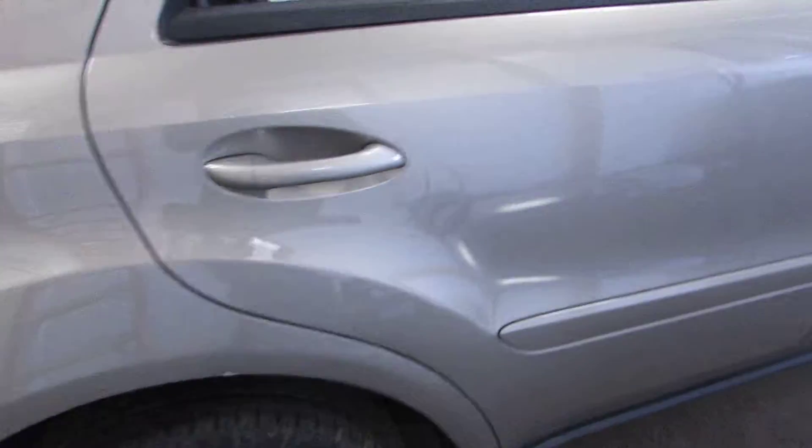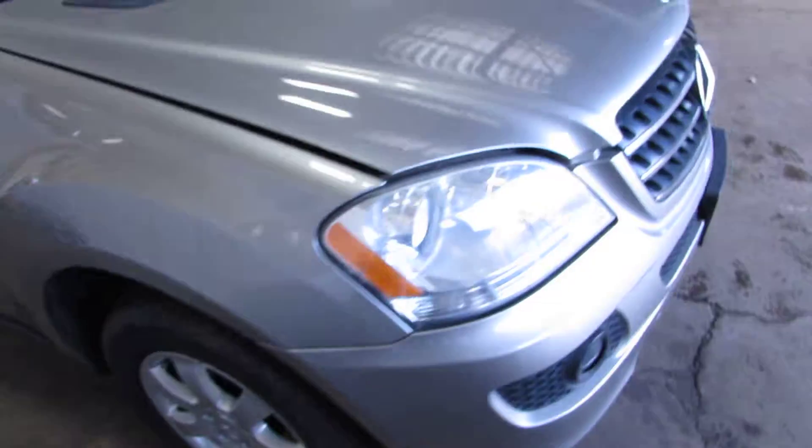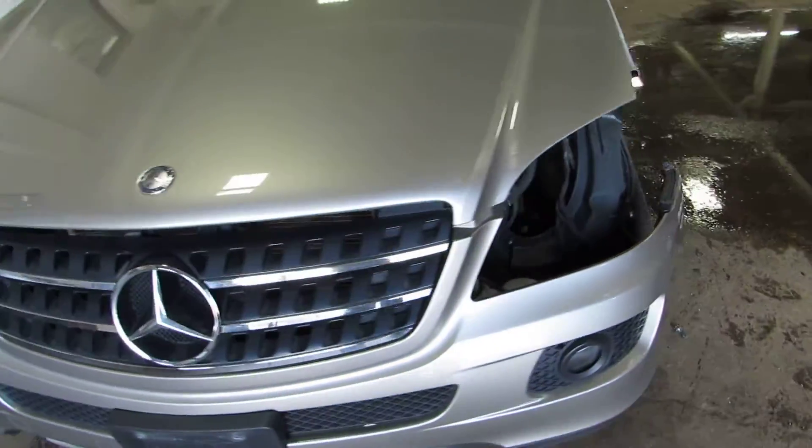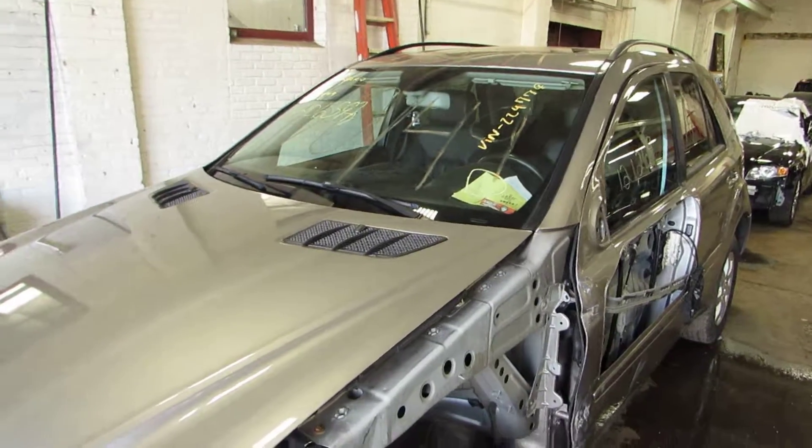A lot of good parts left on the car — just parting it out due to the front driver side damage there. You can see this car and more at www.tomsforeign.com.